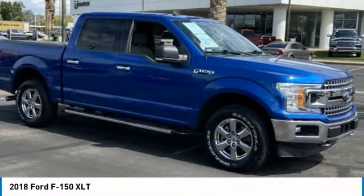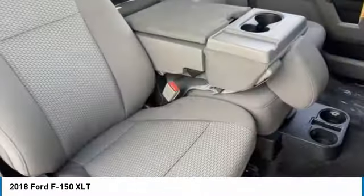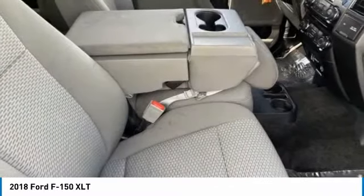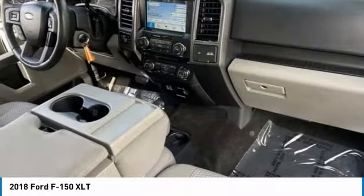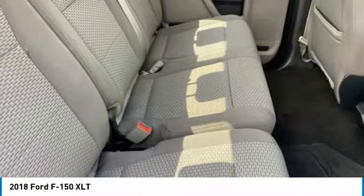Here are some of this vehicle's great options: tire pressure monitor, 4-wheel drive, aluminum wheels, brake assist, traction control, stability control, daytime running lights, engine immobilizer, front all-terrain tires, rear all-terrain tires.